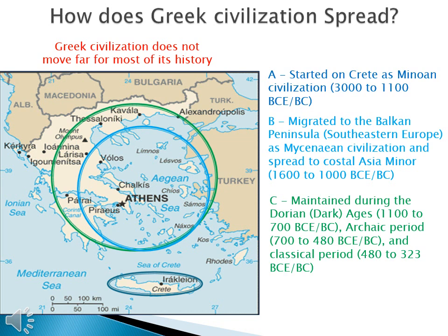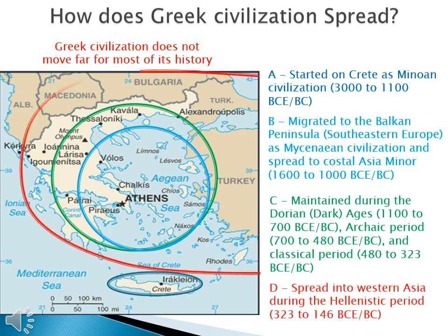Through the Archaic period, 700 to 480 BCE, and through Classical Greece — the Greek Golden Age — 480 to 323 BCE, Greek civilization holds. Finally, Greek civilization spreads into Western Asia during the Hellenistic period, from 323 to 146 BCE — the age of Alexander the Great. To help you: A is where Greece starts, B is the original migration to the mainland, C is the area where most of Greek history happens, and D is when Alexander the Great spreads Greece eastward.